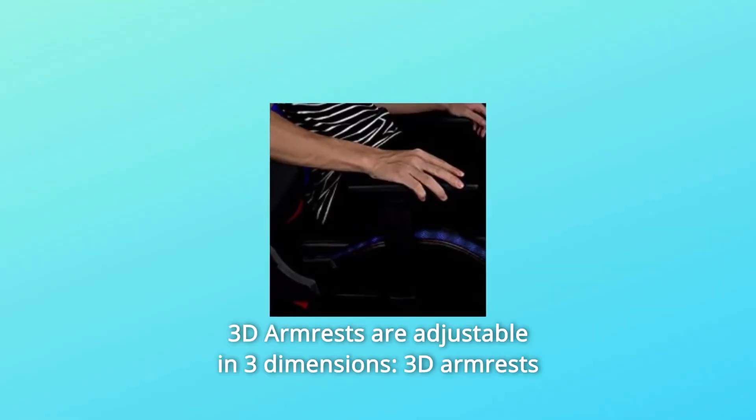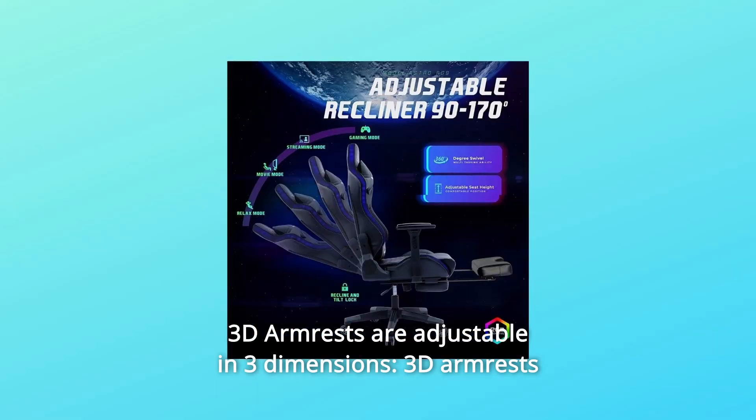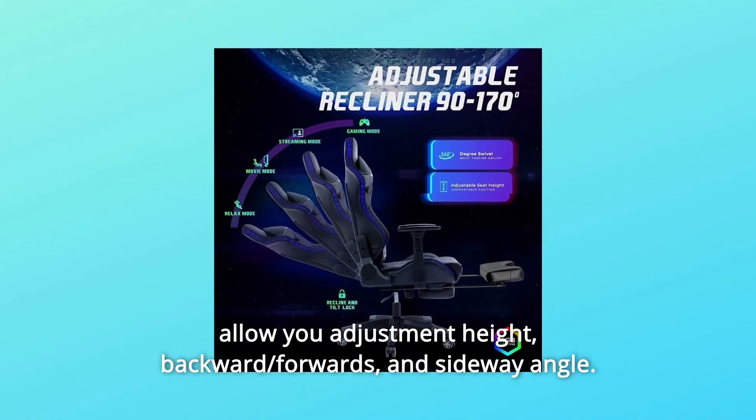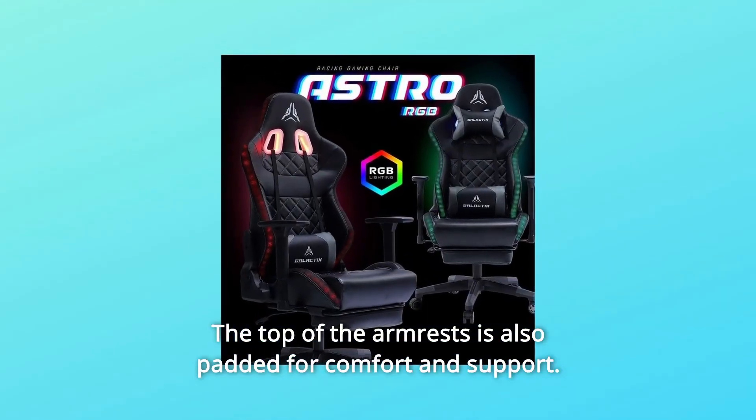Number 4: 3D Armrests, adjustable in three dimensions. The 3D armrests allow you to adjust height, backward, forwards, and sideways angle. The top of the armrests is also padded for comfort and support.